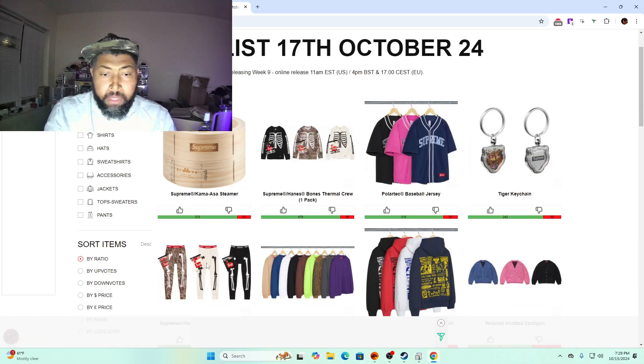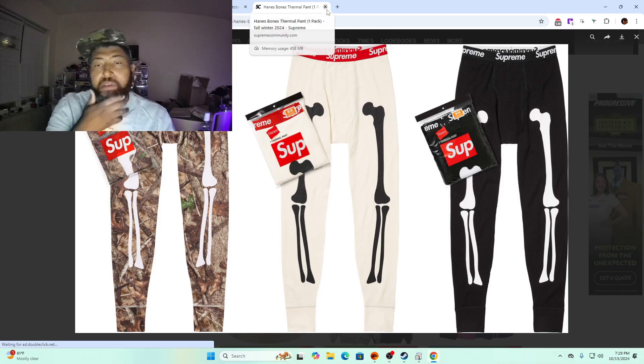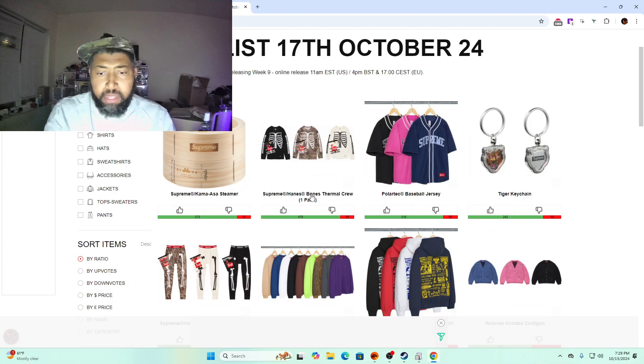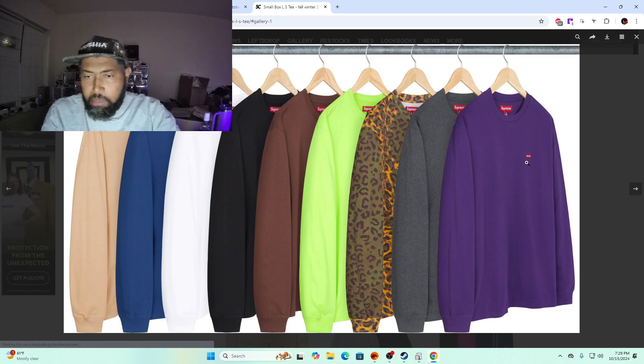Tiger keychain — let's not even talk about that one, it's just a keychain. Bones thermals — past the camel and white you might get something out of those, but I think those are a skip because it's long underwear and people just don't care.